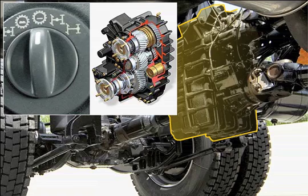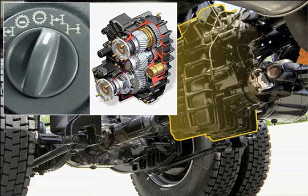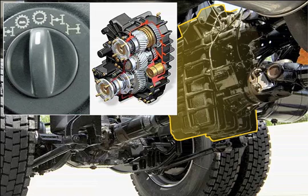A rotary switch is used to activate the transfer transmission and engage the interlocks, which ensures that the right sequence is always followed. The electronic transfer gearbox management system even disengages the interlocks if the driving situation does not call for it anymore, or if the threat of damage may exist. This eliminates the possibility of driver error.